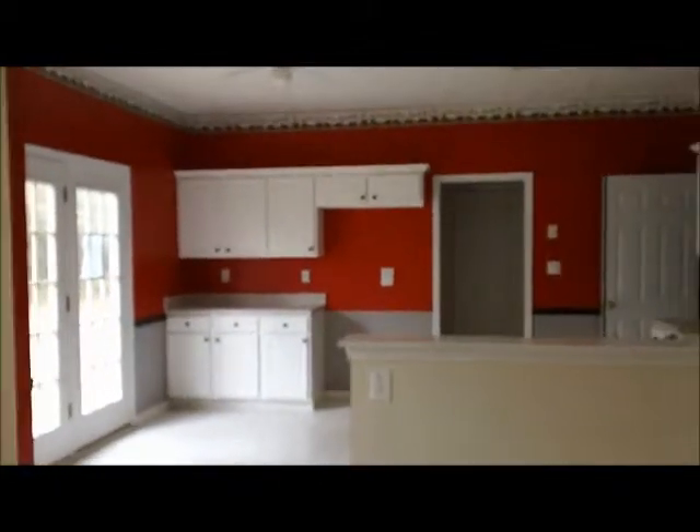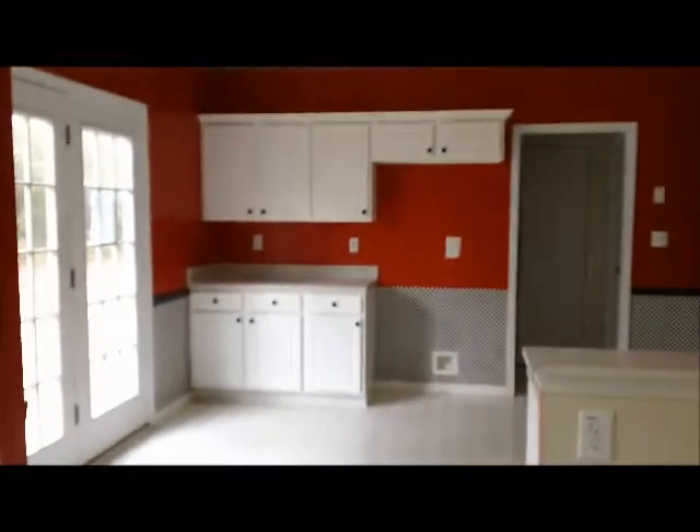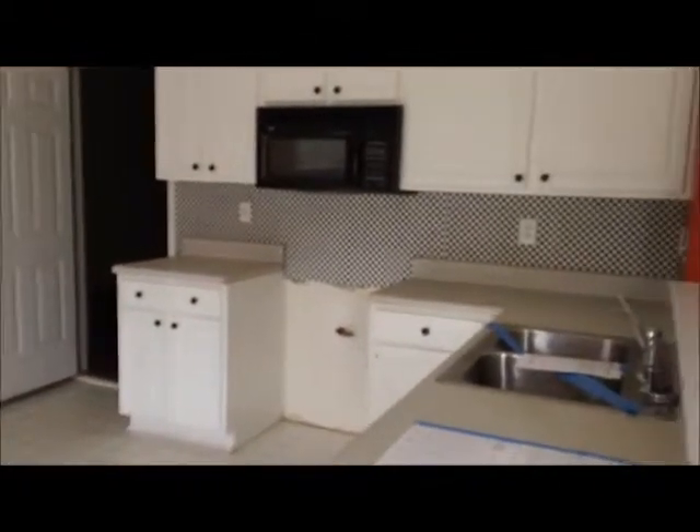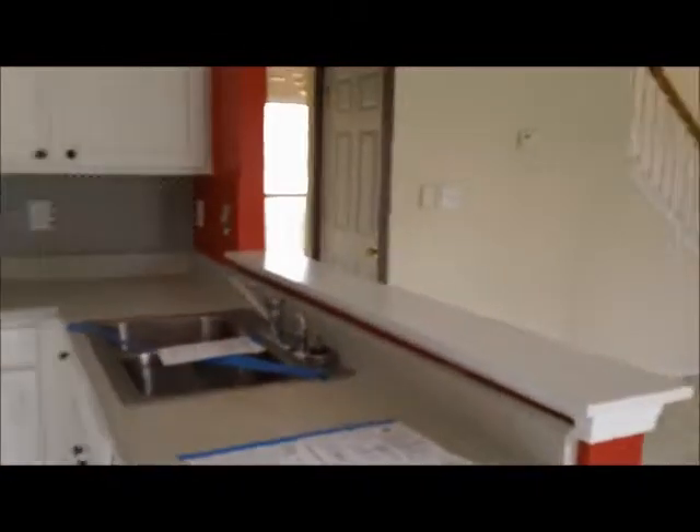Off of the living room is a really good sized kitchen. A lot of countertop space and a lot of cabinet space in here as well. As you can see, it comes all the way around over here and then looks right out into the living room.